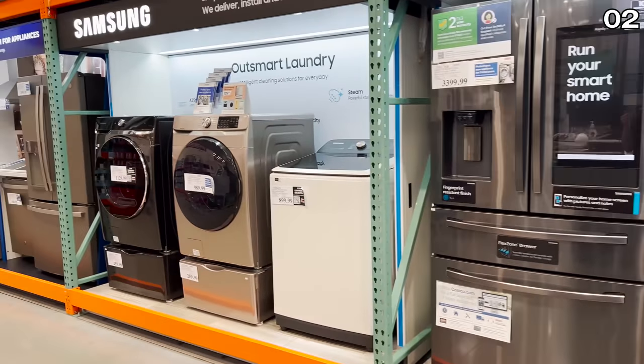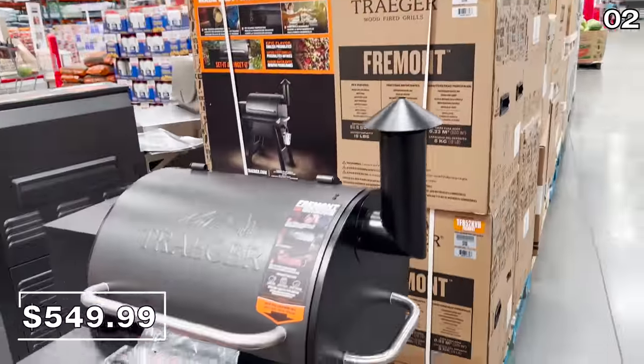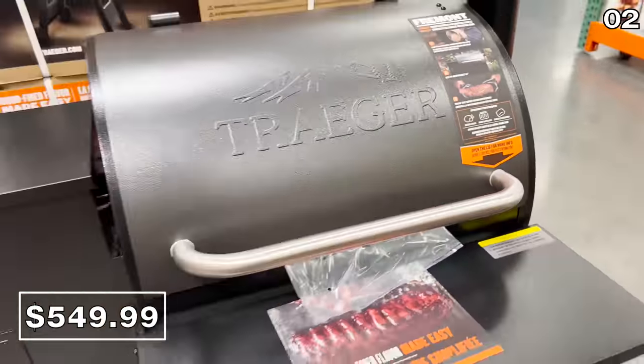I should also mention none of this content is sponsored — Costco is not paying me to make this video. Speaking of Memorial Day and long weekend get-togethers, there are some solid deals to assist with that, including the Traeger pellet grills for $550.